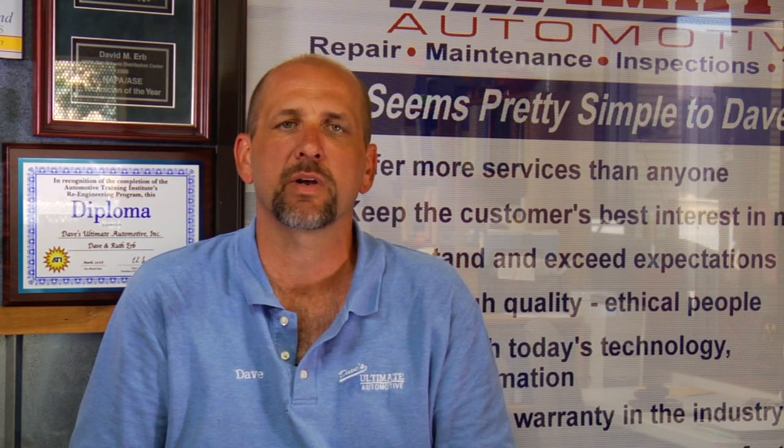I'm Dave Erb from Dave's Ultimate Automotive in Austin, Texas, and we're going to be talking about how to maintain a car at 50,000 miles.